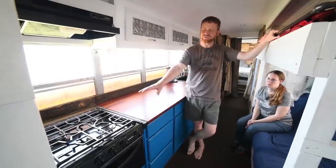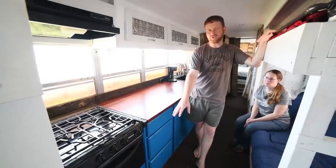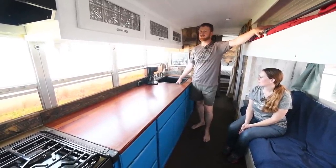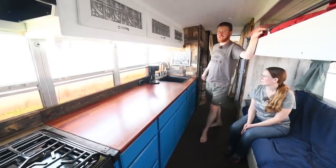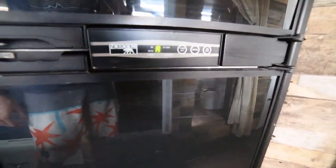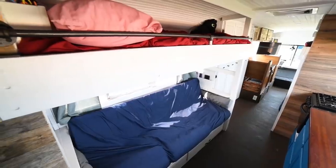Our range is propane and needs no electricity. Our furnace is propane and just uses a little bit of electricity for the blower. We have a tankless propane hot water heater in our storage compartment outside the bus. Our refrigerator runs on AC, DC, and propane. We went with a lot of propane to minimize the amount of electricity we use, so when we do put solar on the bus, we can be more efficient with our use of power.